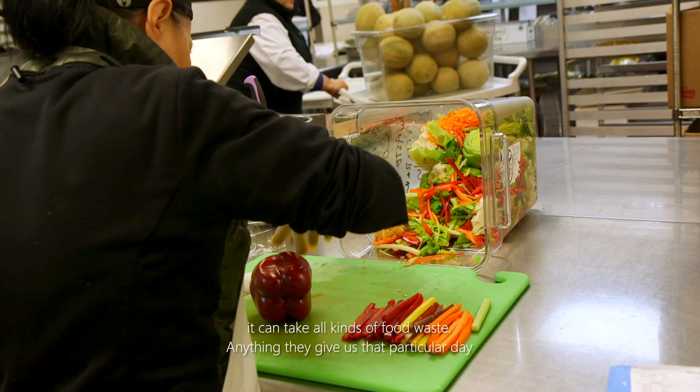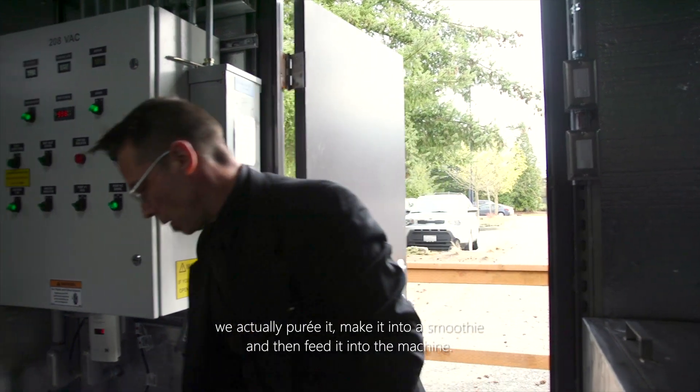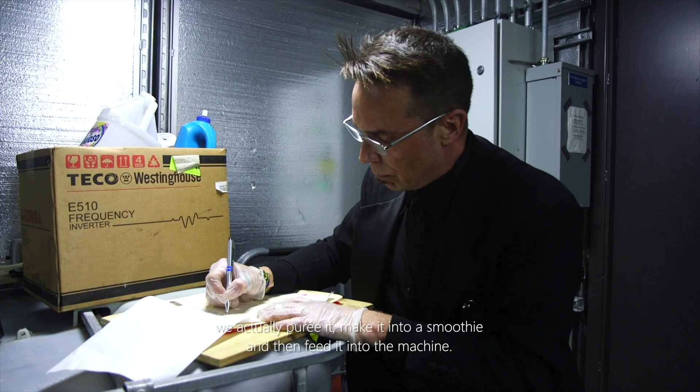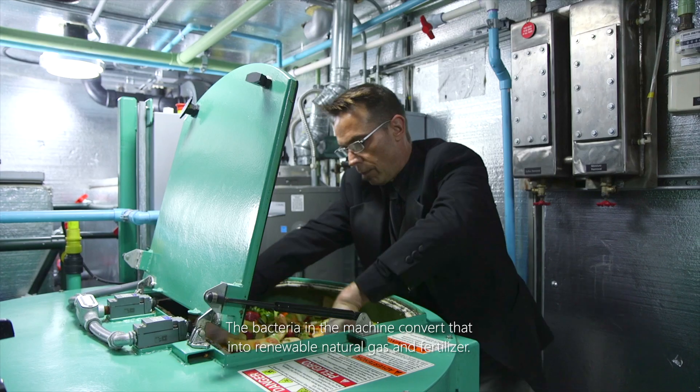This machine can take all kinds of food waste. Anything they give us that particular day, we actually puree it, make it into a smoothie, and then feed it into the machine. The bacteria in the machine convert that into renewable natural gas and fertilizer.